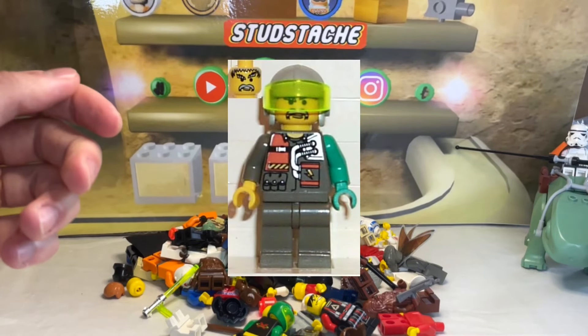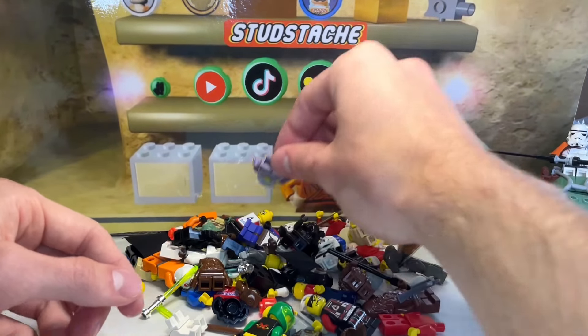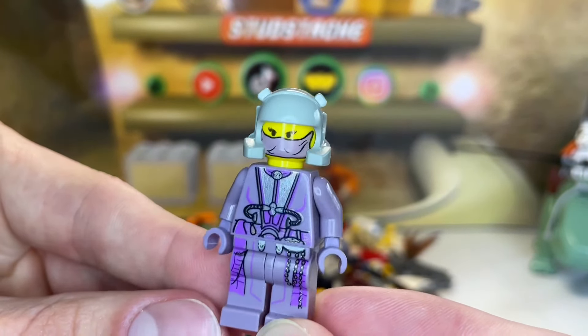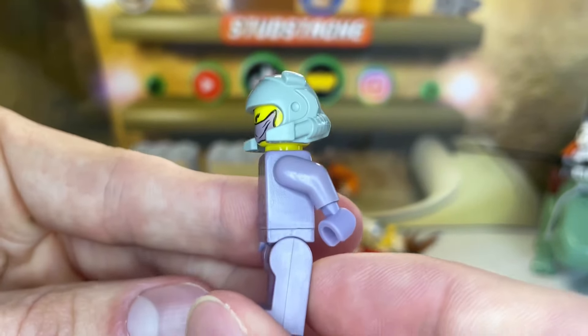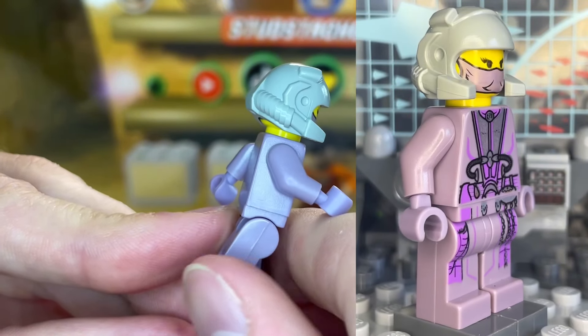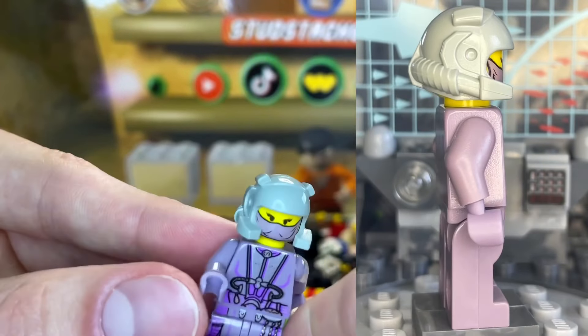That Chief figure is Stud Stash approved — look at that cool teal arm. Moving on to another minifigure with a really unique color: we have Zam Wesell with that beautiful sand purple. She only ever appeared in the Bounty Hunter Pursuit set of 2002, and she's in amazing condition. Zam is one of the only minifigures to ever use this sand purple — it's a very rare color and I wish they made it more.